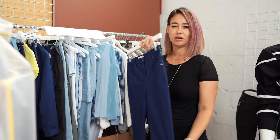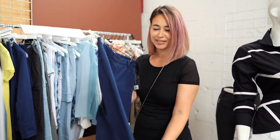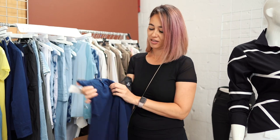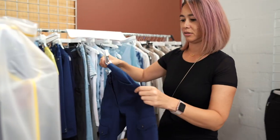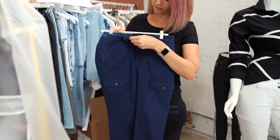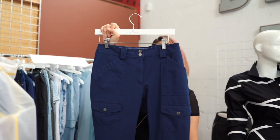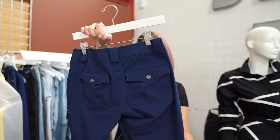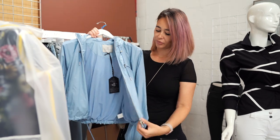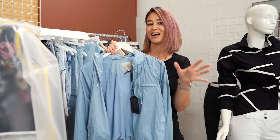This is actually denim but it's so thin you wouldn't think it's denim, and on top of that it stretches — look at how much it stretches, that's awesome! Here's the pants version of it, which I believe is denim too. This is a really nice blue. This is the cropped Casey, and Candy already has it in black.